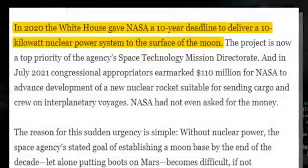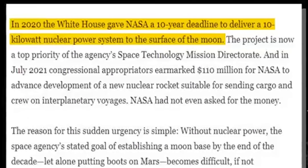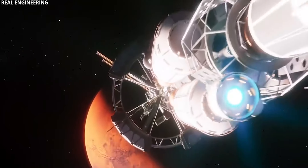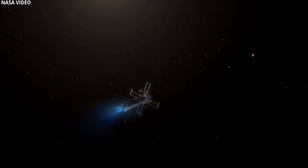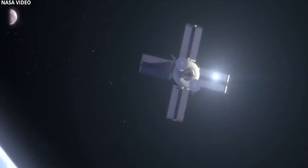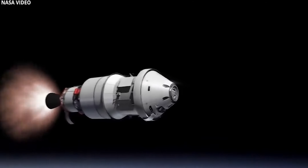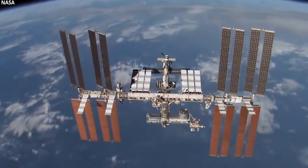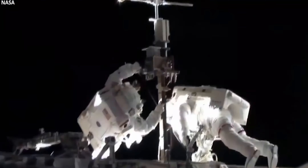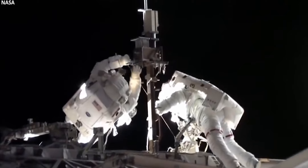As NASA continues its Apollo-like Artemis project to build a rudimentary lunar colony with a vision toward future human landings on Mars, a rare combination of technology, finance, and political determination is on the verge of making space nuclear reactors a frequent reality. A 10-kilowatt nuclear power station will be deployed on the moon's surface. The project is now the top priority of the agency's Space Technology Mission Directorate.